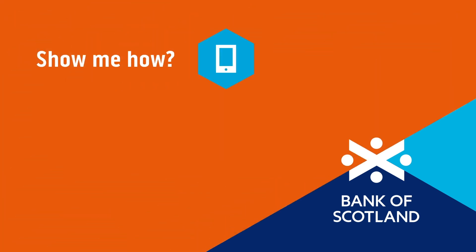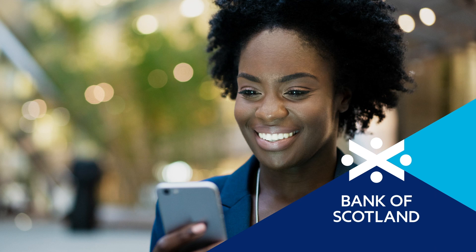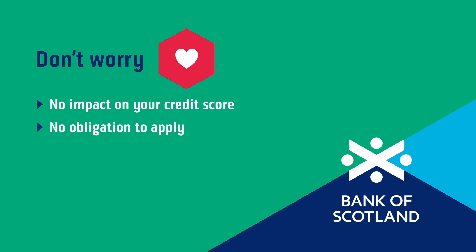The check only takes around five minutes — just answer a few questions online and tell us how much credit you'd find useful. Don't worry, your credit rating won't be affected and there's no obligation to apply for a credit card afterwards.